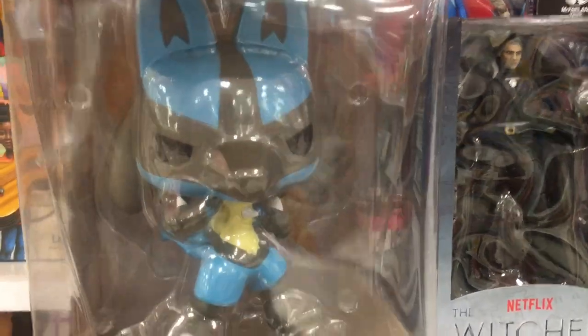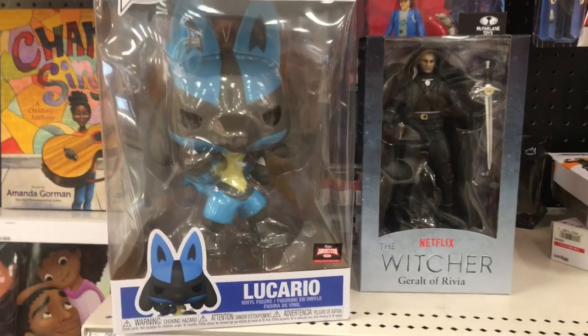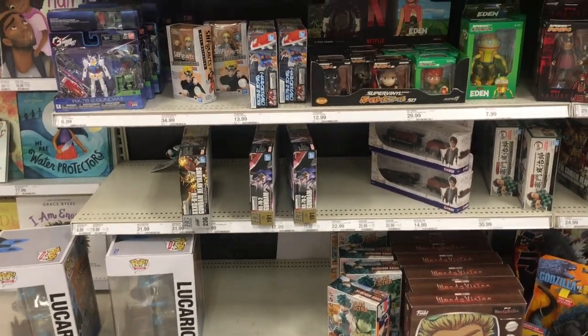I have not found the smaller versions in stores yet. I pre-ordered Sylveon from Amazon, but who knows when that will arrive — they're hard to find in stores.